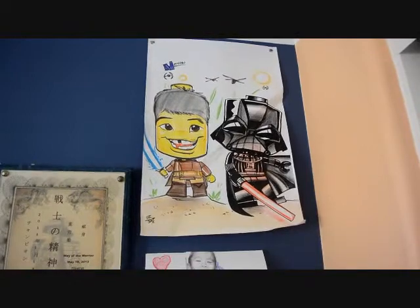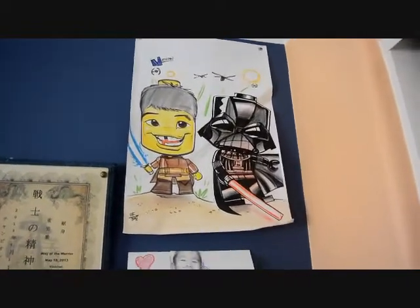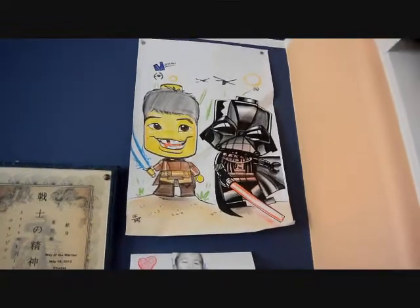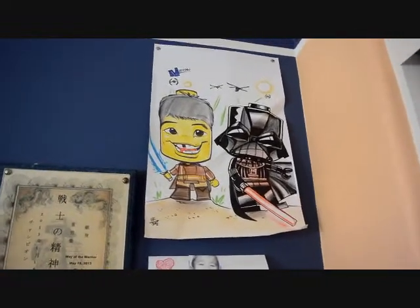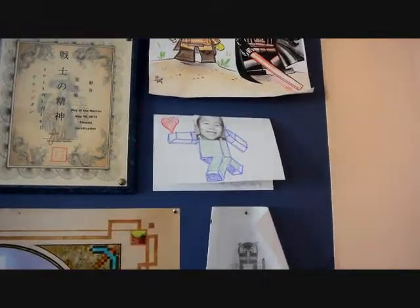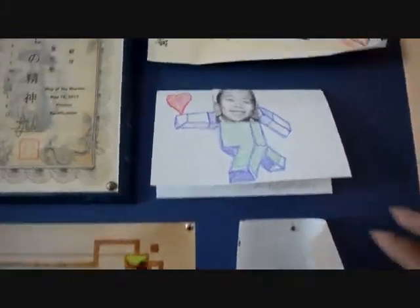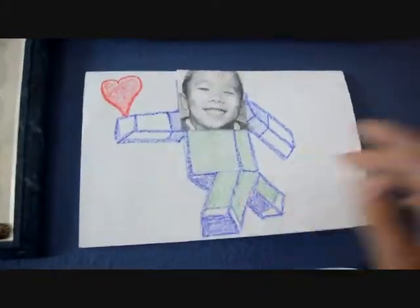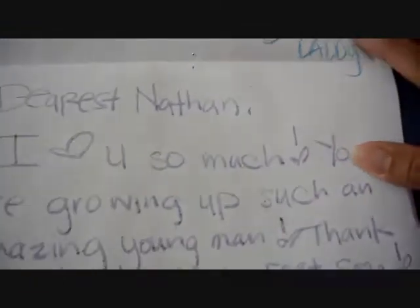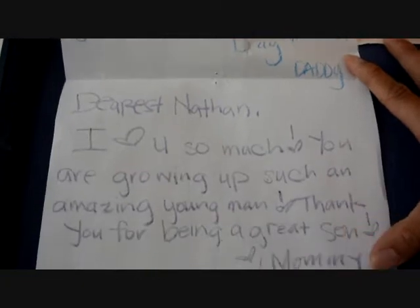We got this picture from Legoland when we went. The girls also have their own Lego head picture art, and I still need to find a home for those — right now they're just in storage. Eden, my husband, actually made this Valentine's Day card for the kids.